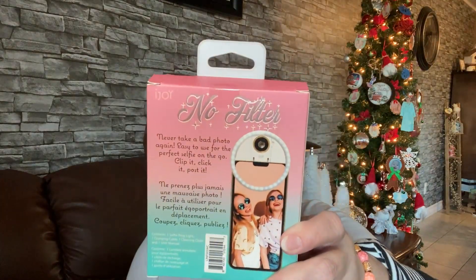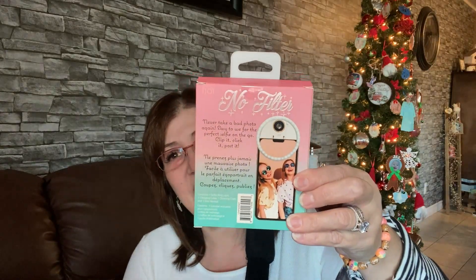I also came across this — it's the No Filter, 'Never Take a Bad Photo Again.' It's easy to use for the perfect selfie on the go — clip it, click it, and post it. I'd love to take you guys with me sometimes, especially at night when lighting is poor, so maybe this will help. I picked that up for myself and it was four dollars.